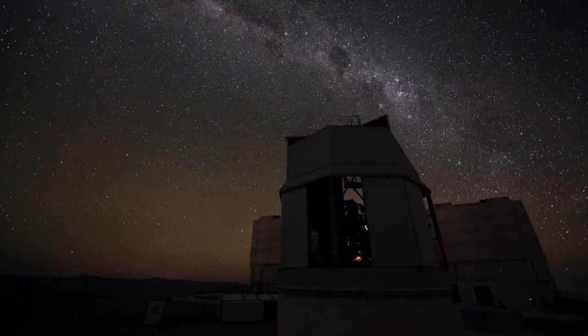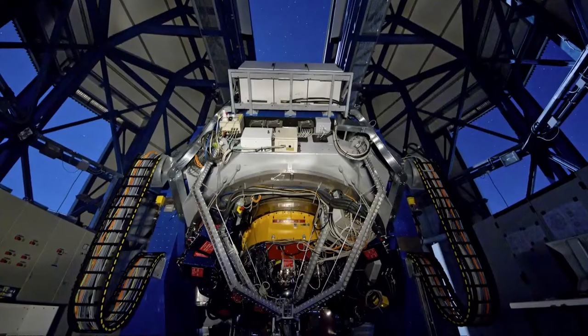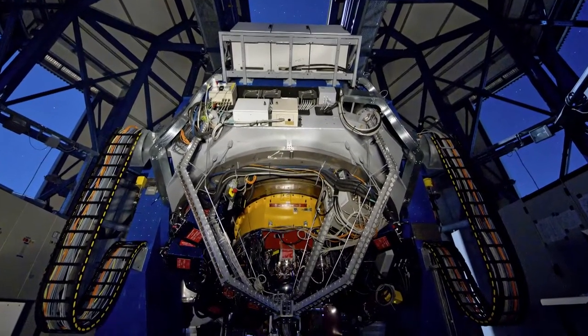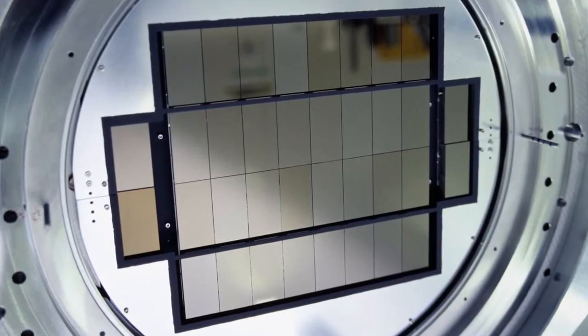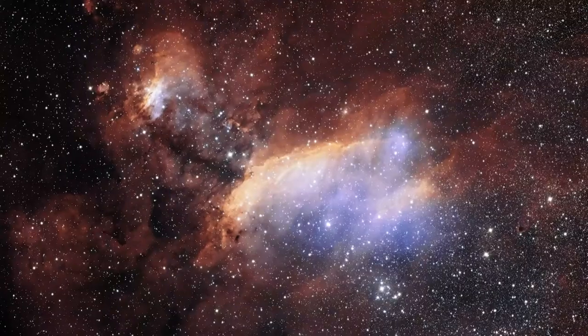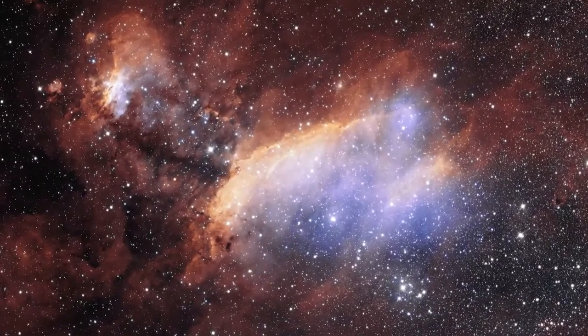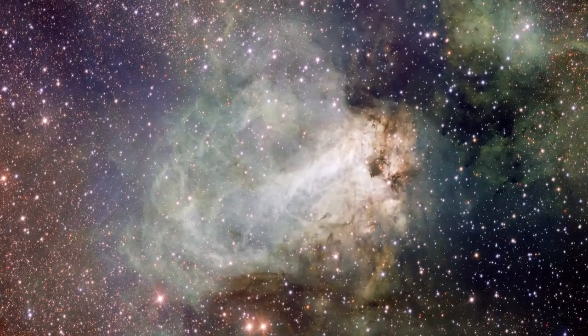The VST is a state-of-the-art 2.6-metre telescope, equipped with a monster 268-megapixel CCD camera, with a field of view four times the area of the full moon. The VST surveys the visible light night sky, and complements Vista's near-infrared sight.